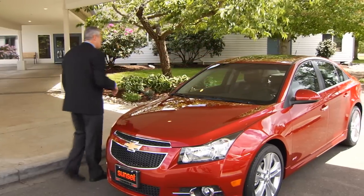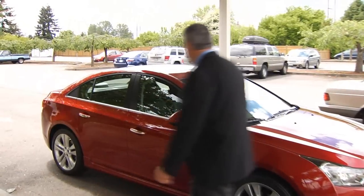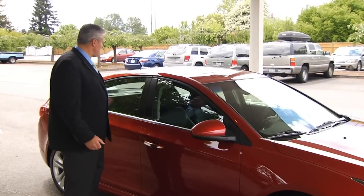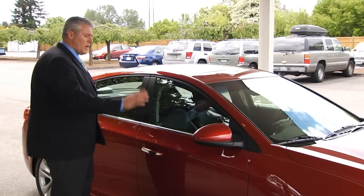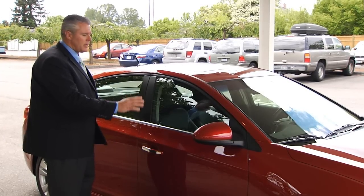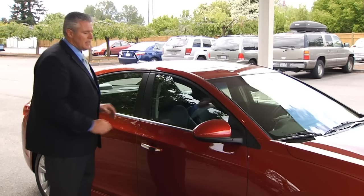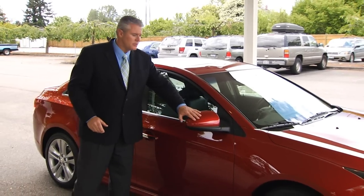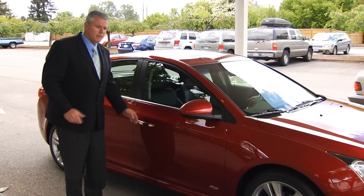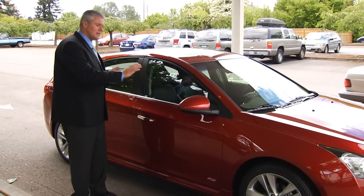Come on, follow me around to the passenger side of the car. I'd like to show you how the elements of the Cruze flow seamlessly from front to back. You'll notice the Cruze has a wide stance, a very athletic look, and it looks large for a compact car. It's free of clutter and moldings. It also has body-colored mirrors, and door handles are body-colored with elegant chrome trim, so the Cruze has a very sleek, clean look to it.